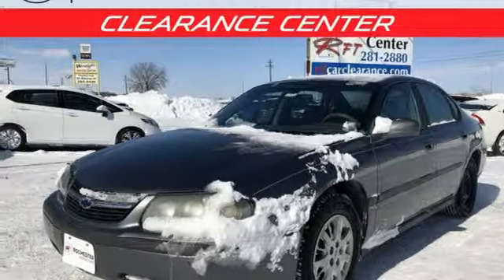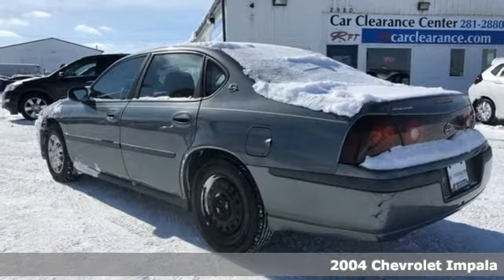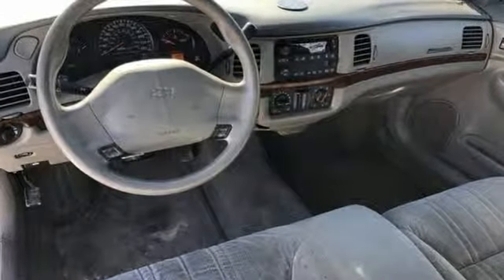Here's a 2004 Chevrolet Impala. Within Impala's expansive passenger cabin, you'll find dual-zone air conditioning, a multi-speaker stereo sound system, power door locks, and much more.